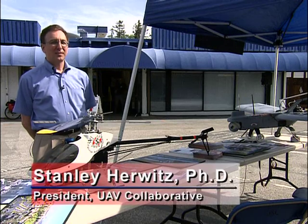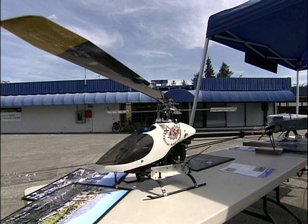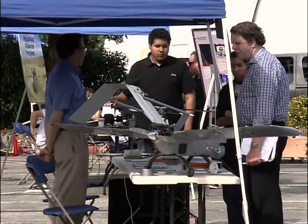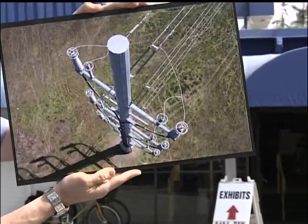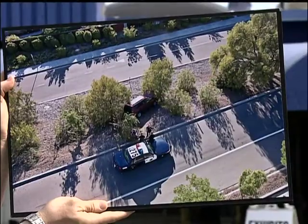UAV Collaborative is a non-profit organization here in California whose charter is to promote UAV technology — unmanned aerial vehicles. We first established a relationship with the NASA Ames Research Center. We have a cooperative agreement to conduct UAV demonstration missions and acquire data, with the main emphasis on earth science, but we've also reached out into emergency response applications and search and rescue.